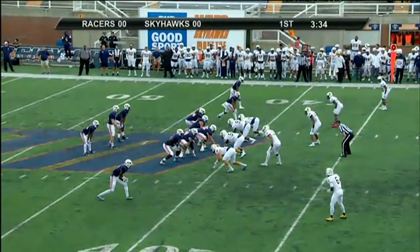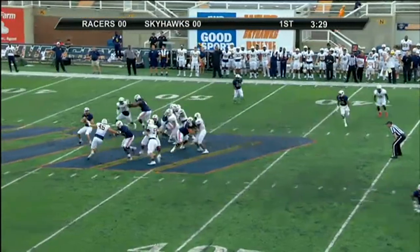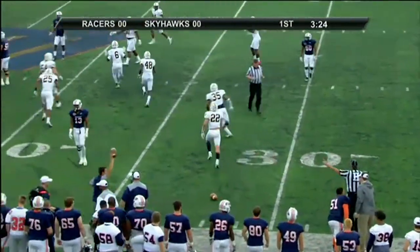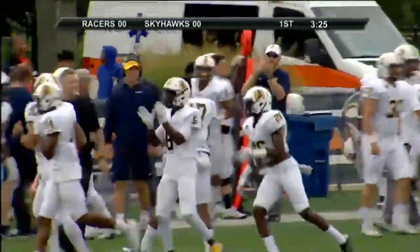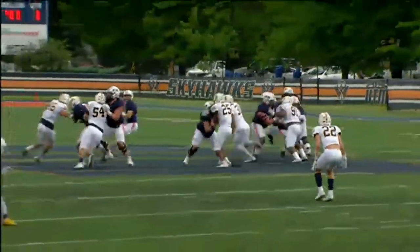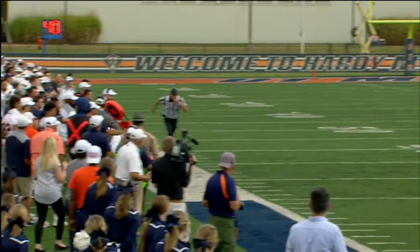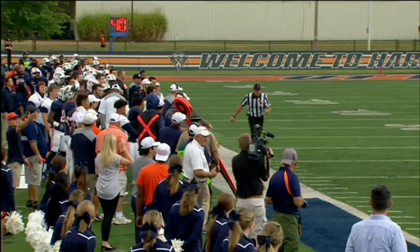Racer 41, 3rd and 4, ticking again. A max protect shotgun set, but they send a man in motion. Far side throw, right side — it is caught by the Racers, a pick at the 29 yard line. On the interception, Marquez Sanford, his second interception of the year. Great pressure up the middle by the Racers. They brought Sean Rodriguez right up the middle, number 31, and he was right in quarterback Cook's face. He was just trying to get it out of bounds but just didn't get it far enough.